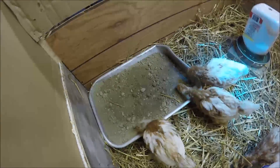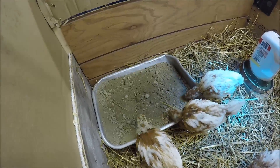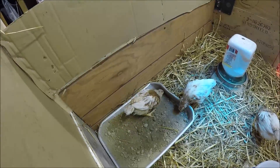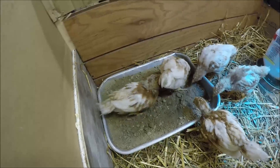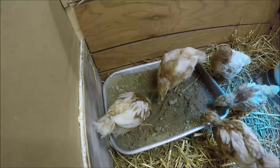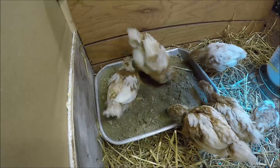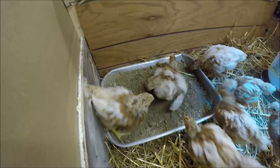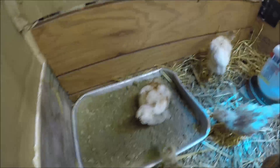We're about to give these chicks a dirt bath. It's when they go in a bunch of dirt and roll around. Just get them in there and maybe instinct will kick in. Kicking it around — that looks like some live action right there. He got it up in his wings.